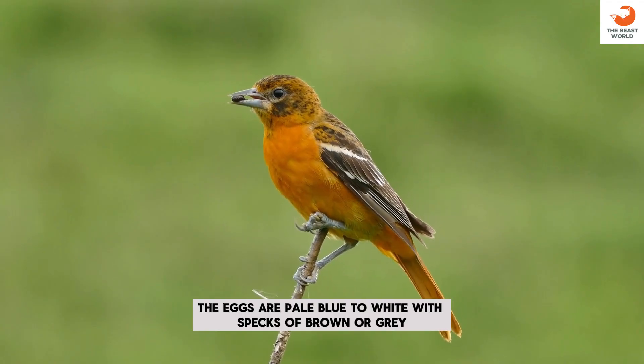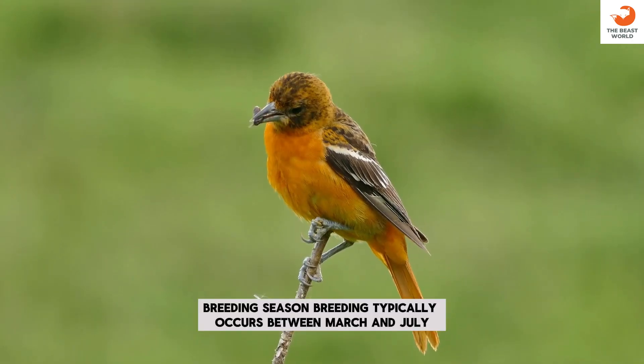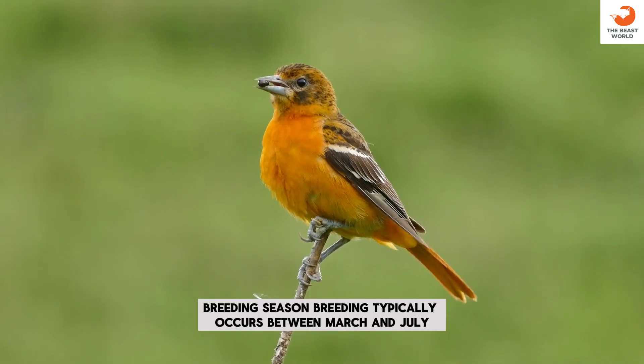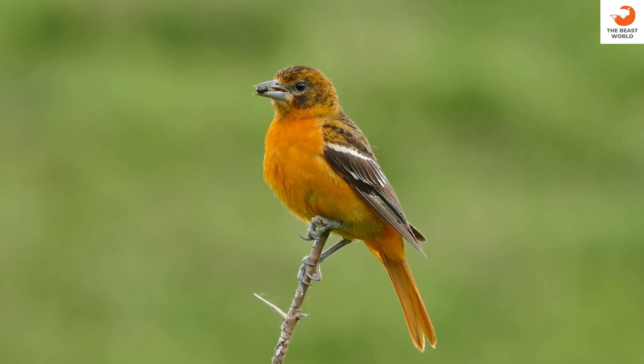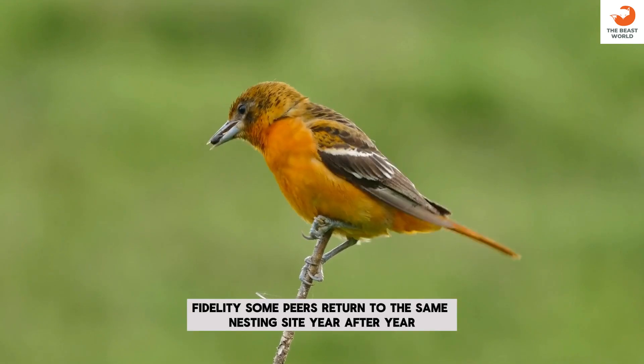Egg color: the eggs are pale blue to white, with specks of brown or gray. Breeding season: breeding typically occurs between March and July. Fidelity: some pairs return to the same nesting site year after year.